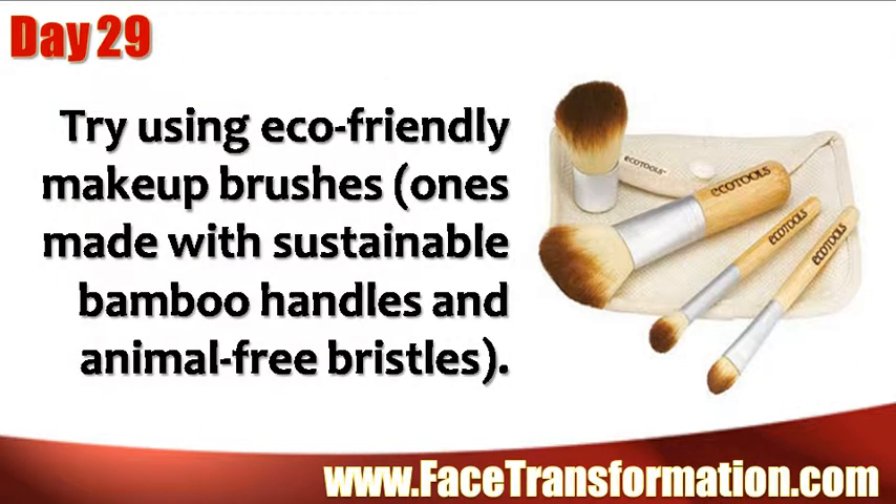Try using eco-friendly makeup brushes — ones made with sustainable bamboo handles and animal-free bristles.